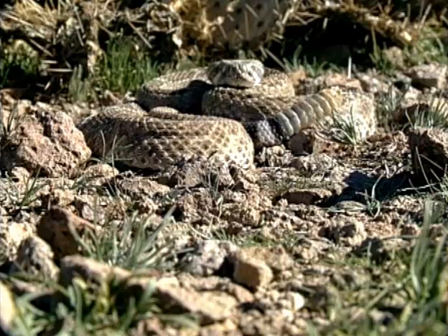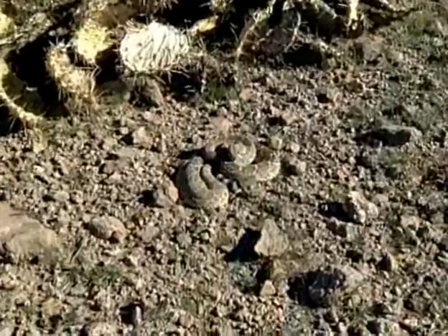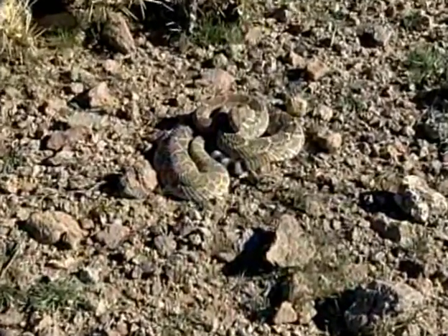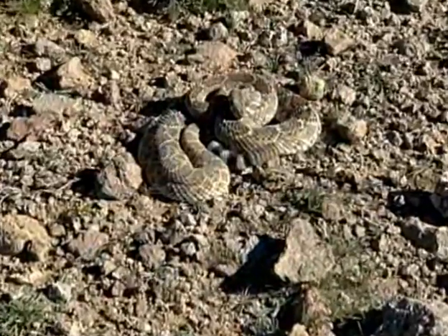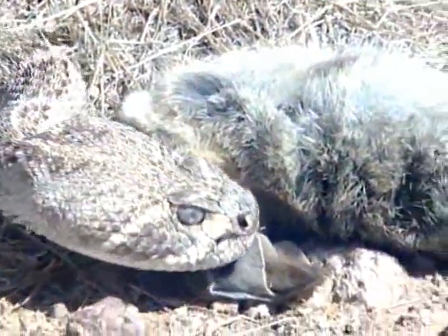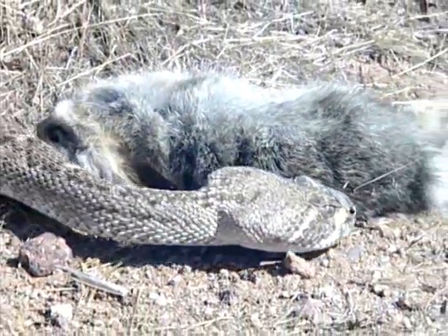All living things require food, water, shelter, and space in appropriate arrangement. Since the snake's shelter and space are dictated by their geographic location, researchers are concentrating on how individuals are shaped by the landscape — specifically the availability of water and food. There is no water here in the Sonoran Desert, so most of their water is coming through what they feed on, primarily rodents.